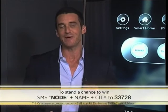Now, if you love what you've seen, you have a chance to win a Node paired with a three-month contract. Simply SMS the keyword Node, your name and city to 33728.